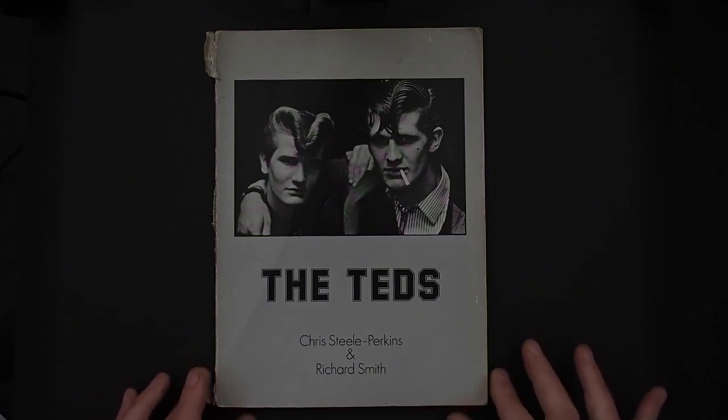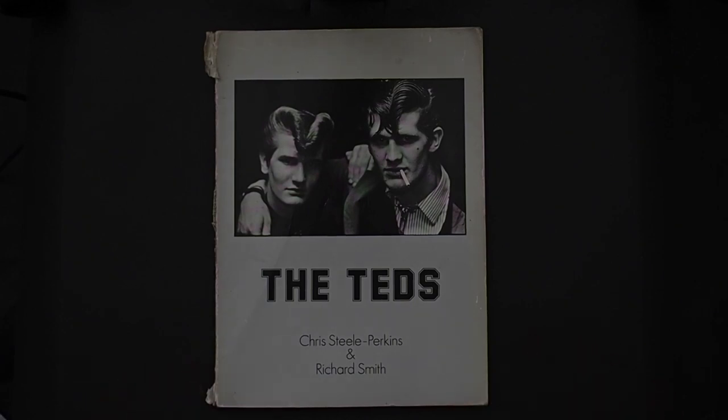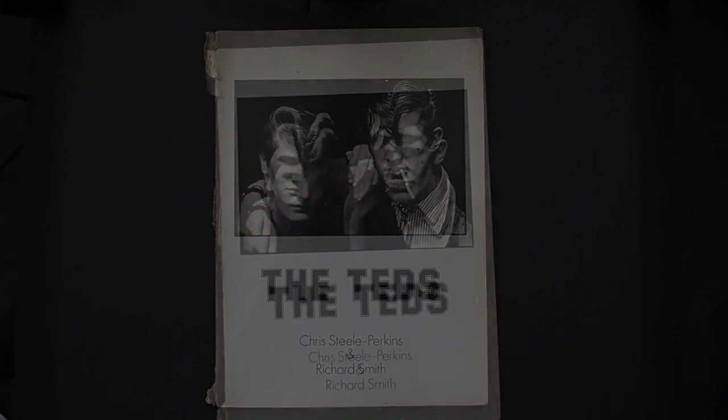The book came about with a commission by New Society magazine, which commissioned Richard and Chris to spend some time documenting the Ted revival in the 70s.